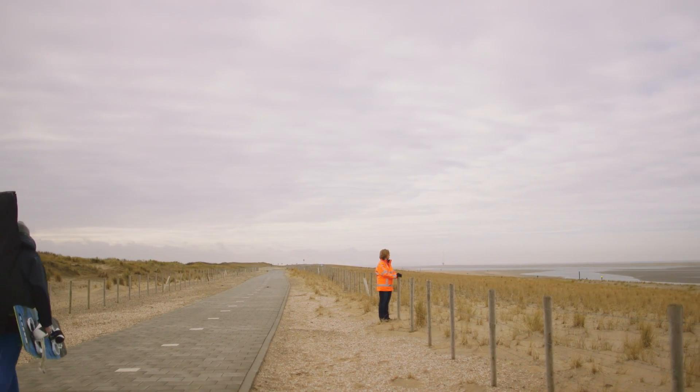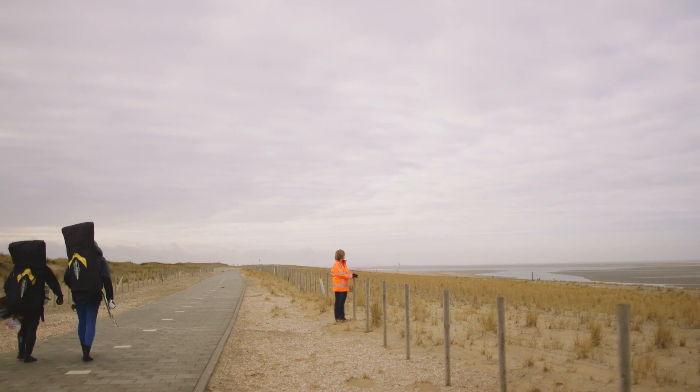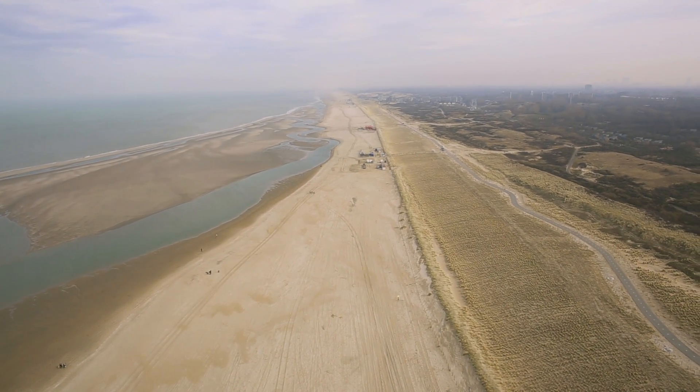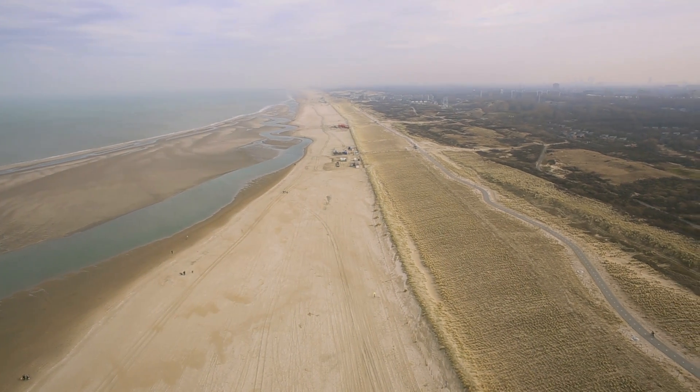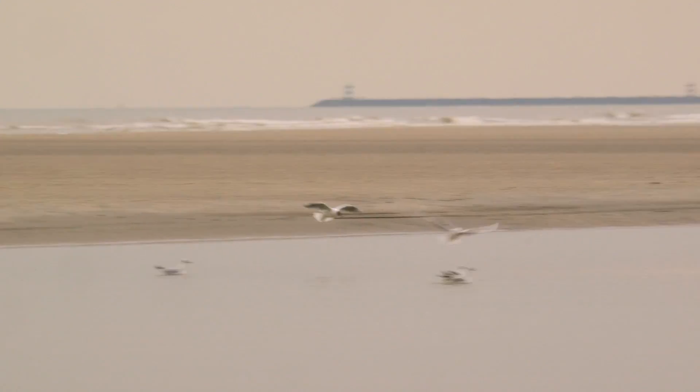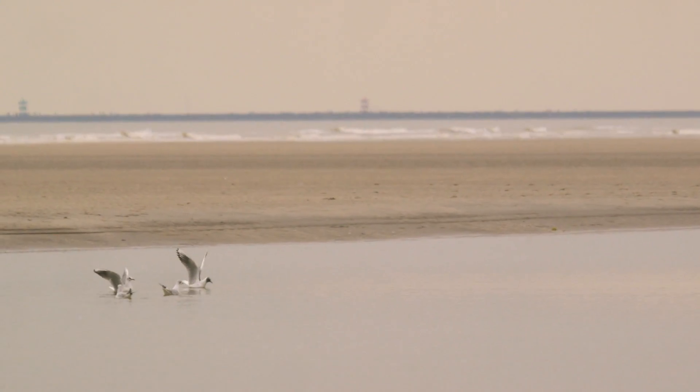What is striking in this area is that the sand motor is really dynamic. It was made as a peninsula-shaped form, and now it's stretched — sand transportation has gone to the north and to the south. For natural aspects, different birds are coming to the sand motor and seals have been spotted. For the recreational aspect, a lot of kitesurfers love to come here, especially during summer.